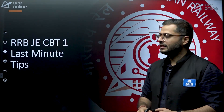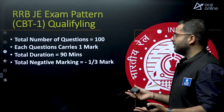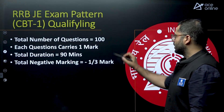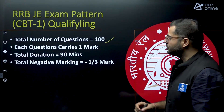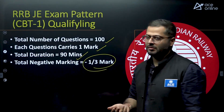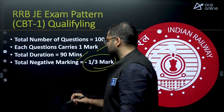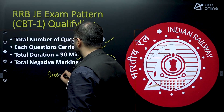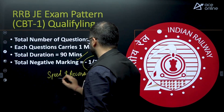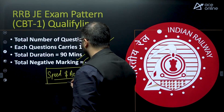As far as the exam pattern for CBT-1 is concerned, it is a qualifying examination. Total 100 questions will be asked, each of one mark. There will be negative marking of 1/3 and a total duration of 90 minutes. Speed and accuracy are therefore one of the most important factors — these are the things we will be focusing on in this last phase of preparation.